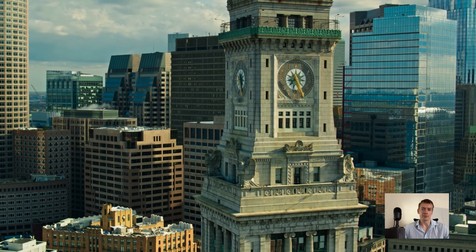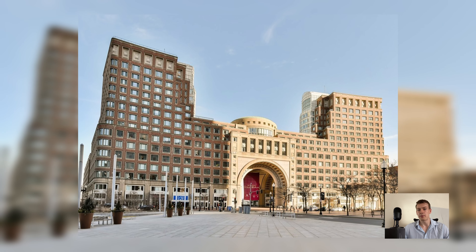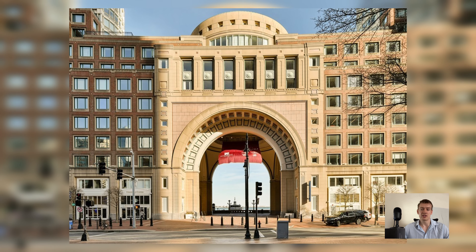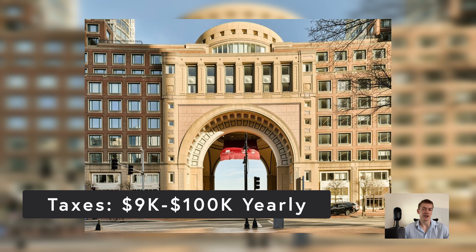The HOA fee includes water, master insurance, security, exterior maintenance, landscaping, valet, management, and all amenity spaces. Taxes are determined based on assessed unit value and range between $9,000 and $100,000 yearly.